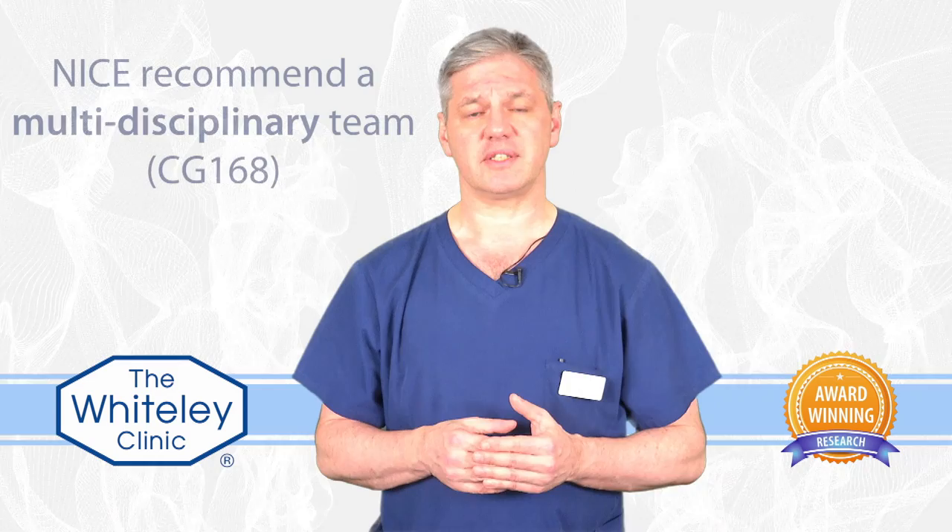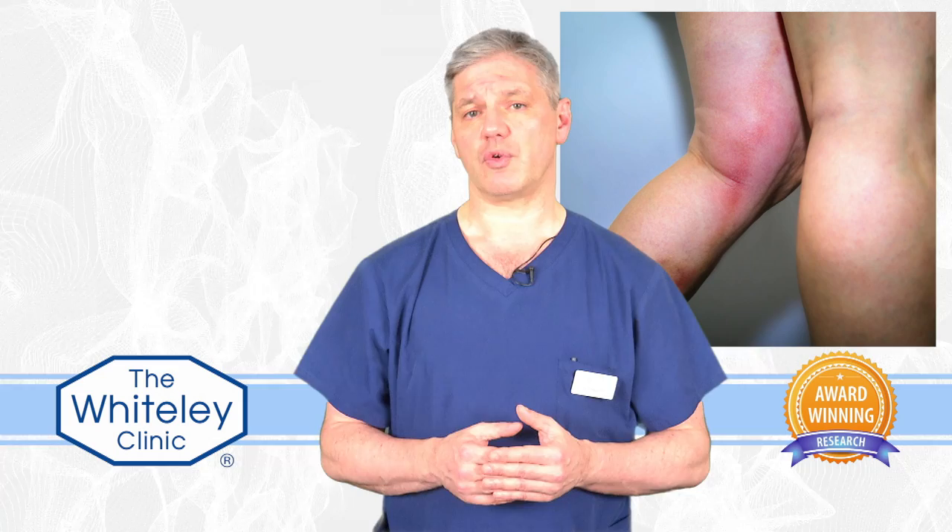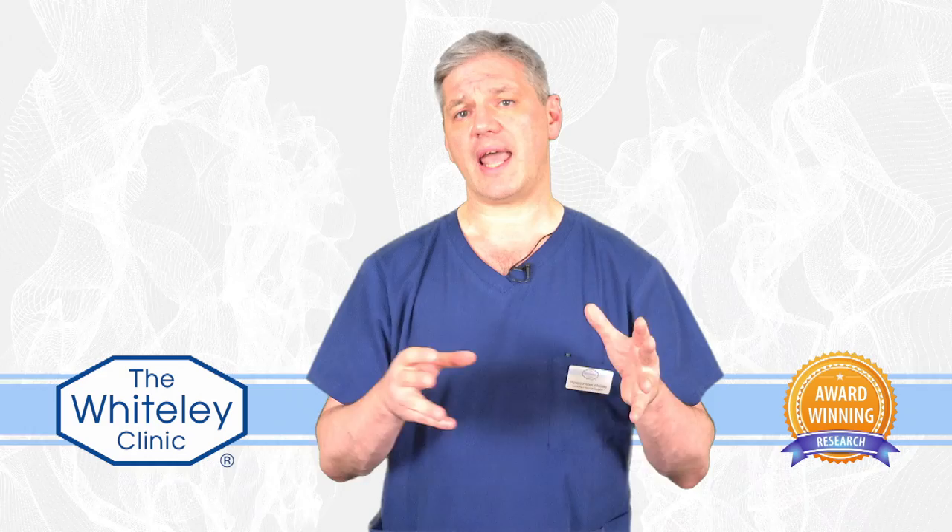Venous duplex ultrasound scans should always be performed by a clinical vascular scientist. The National Institute of Health and Clinical Excellence already recognizes that teams should work together, and you shouldn't just have one doctor doing everything themselves, as the quality isn't usually that good. Everybody with phlebitis, or superficial venous thrombosis, needs to have a proper scan, and then depending on where that clot ends depends on what the treatment is.